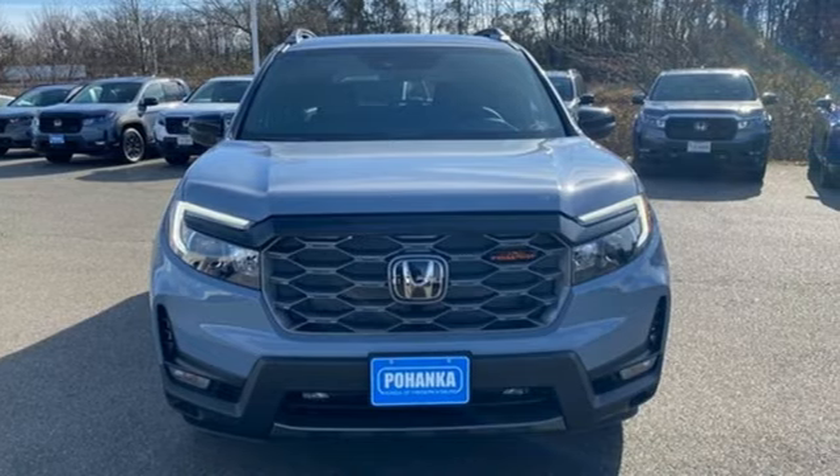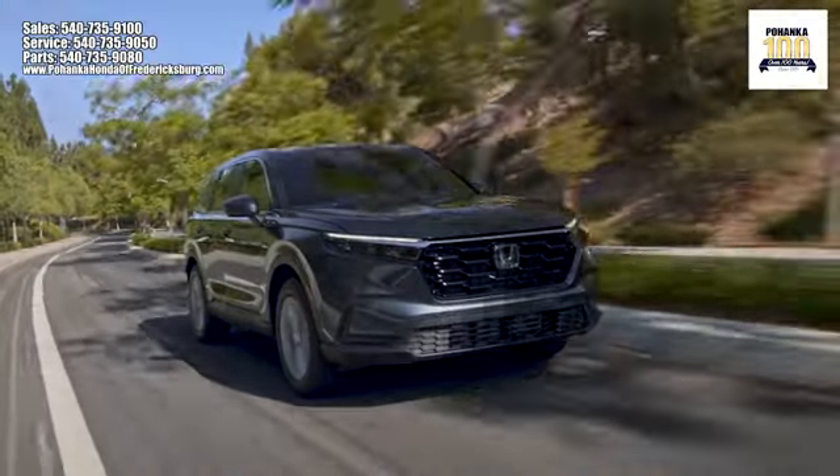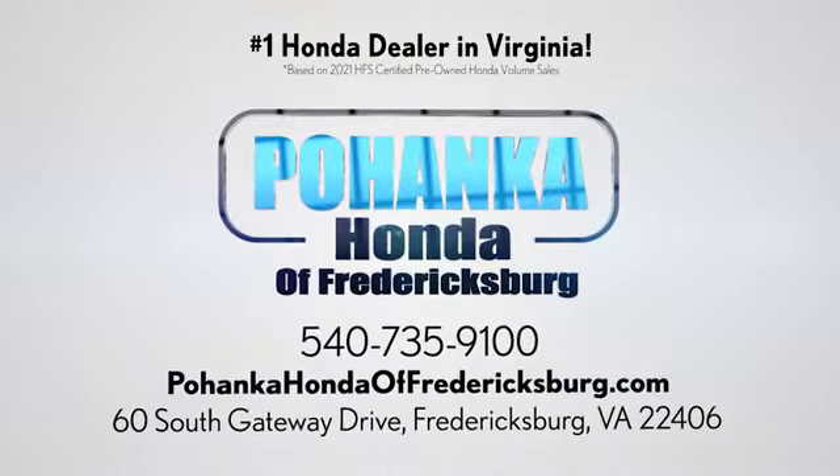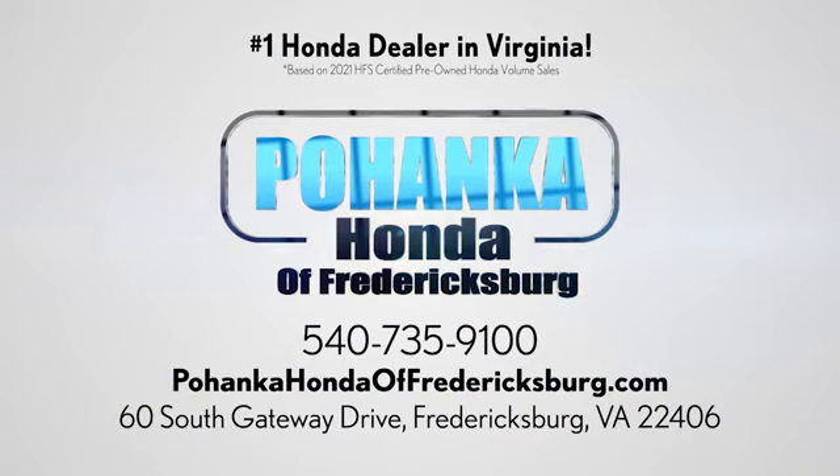Hurry in today and see it for yourself. Pohenka Honda of Fredericksburg is a great place to buy a car, conveniently located at 60 South Gateway Drive in Fredericksburg.